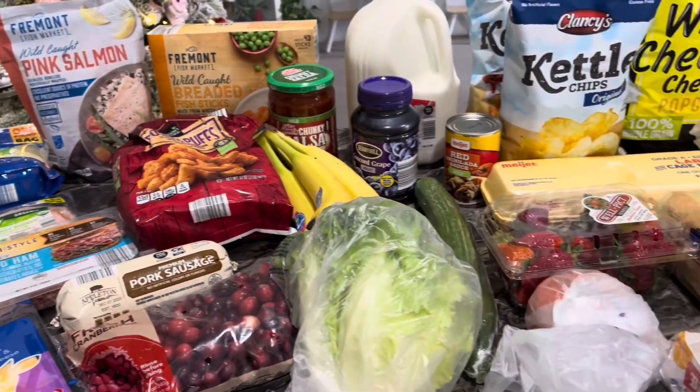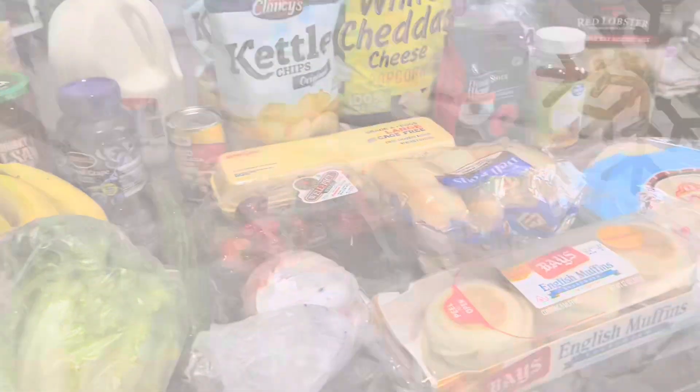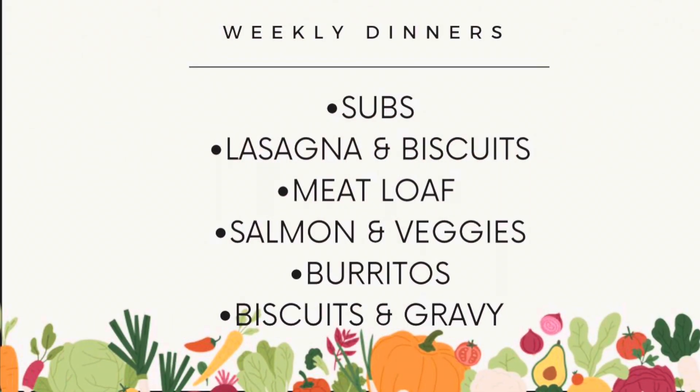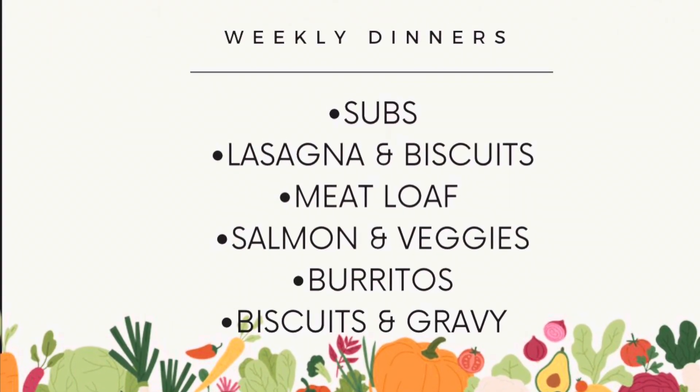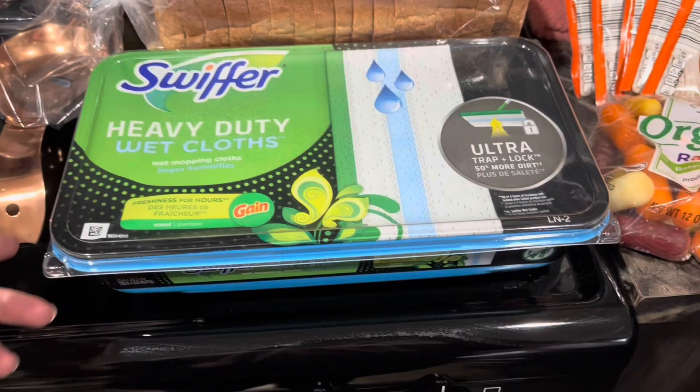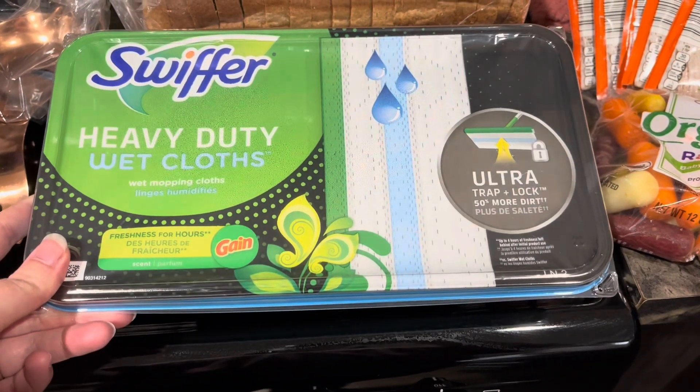Hey hey, sweet friends! Welcome back to my channel, and welcome if you are new here. My name is Bethany. On my channel you can find all things homemaking. Today's video is a new weekly grocery haul — I shopped at Aldi and Meyers today, so we are going to go ahead and get into these groceries and get them put away.